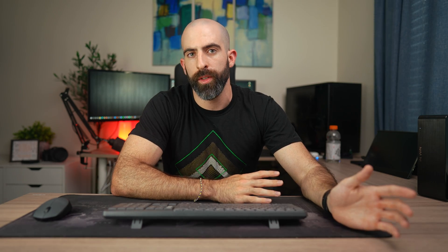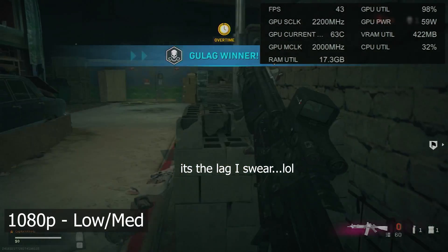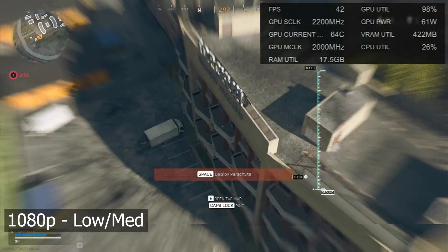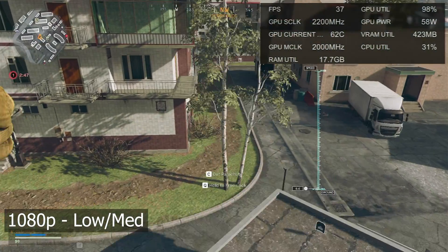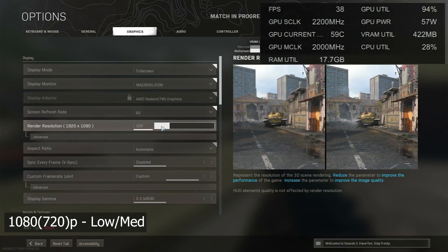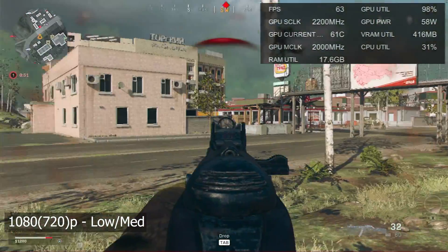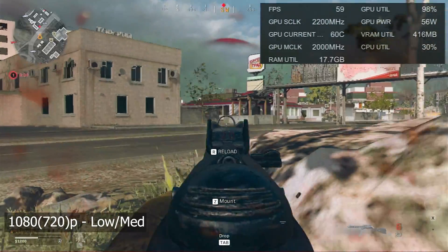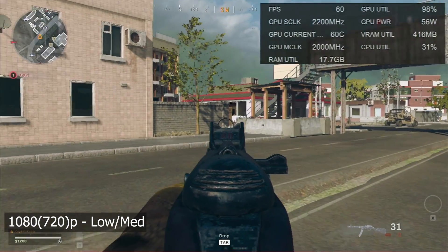Moving on to Call of Duty Warzone — similar to Fortnite, it was playable on the HP but barely. At full 1080p resolution on low settings we were getting 43 fps, not the 60 you'd like but much better than before and certainly playable. Decreasing the render resolution to around 720p gave a much more playable experience: over 60 fps, barely dipping into the 50s even during heavy gunfight scenes. Over 60 fps consistently on Call of Duty — pretty impressive.